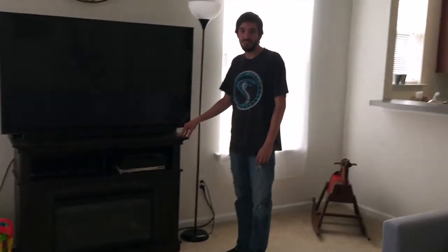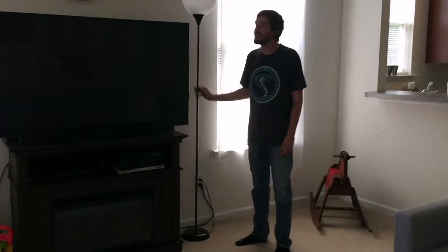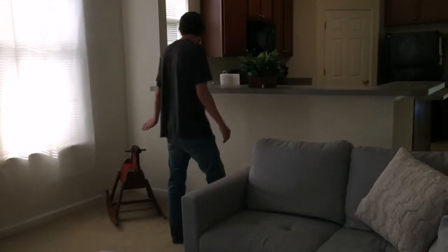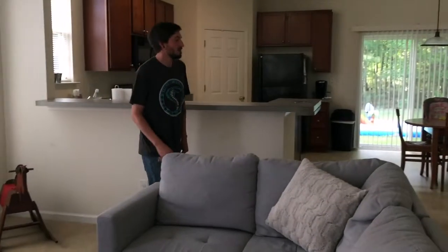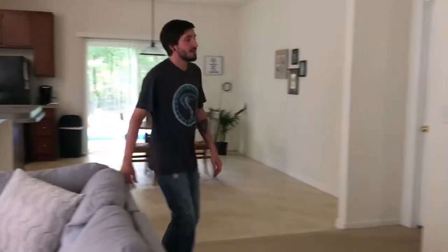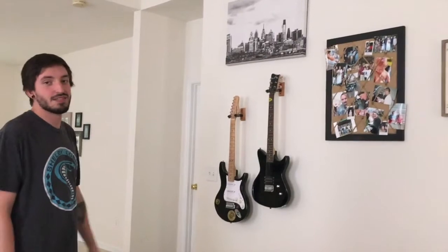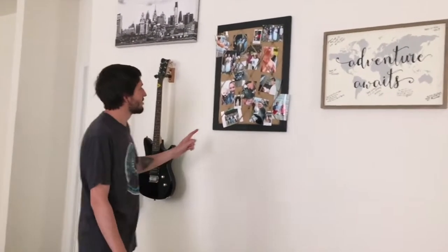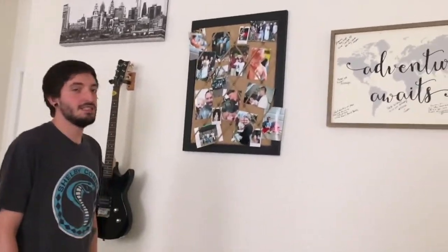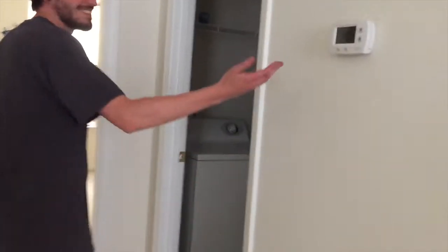It doesn't take electricity — actually, never mind, you plug it in. This is our lamp and here's a rocking horse. We also have some guitars, a picture of Philadelphia, a bunch of pictures of our family, and a sign that everyone signed when we moved away from Pennsylvania to New York. This is our thermostat.